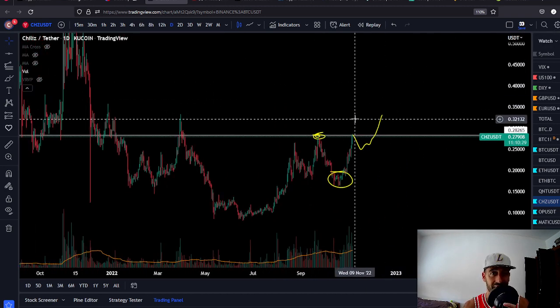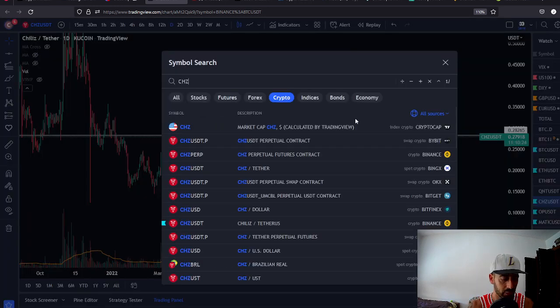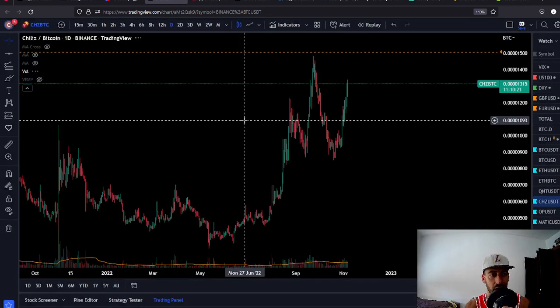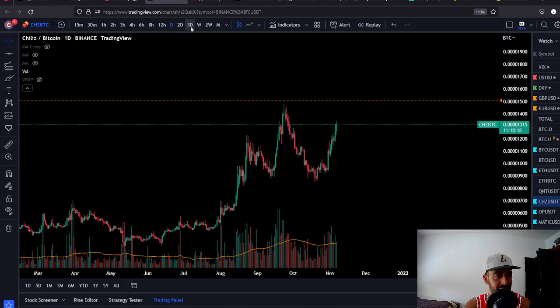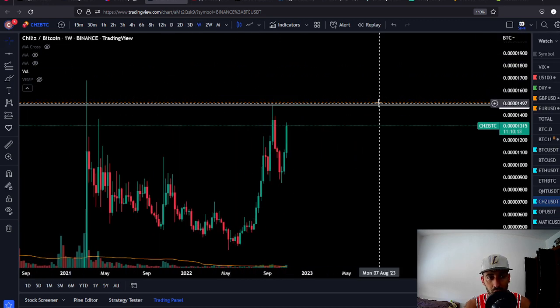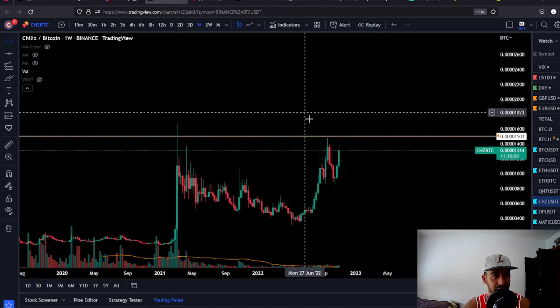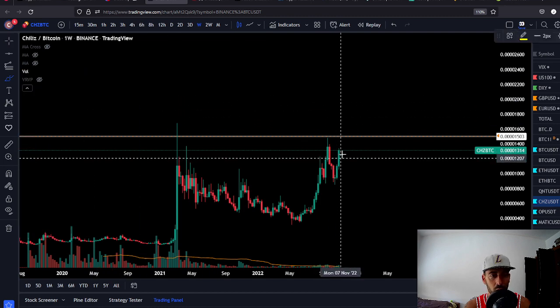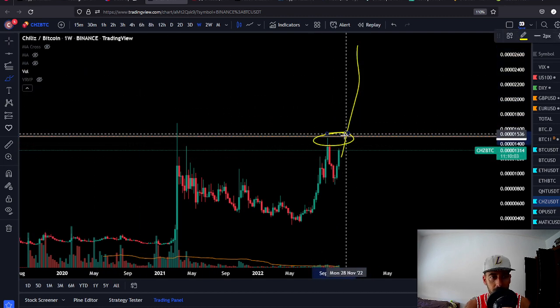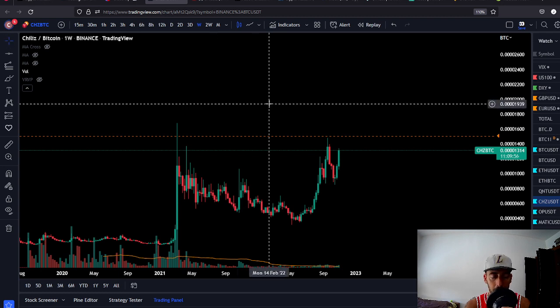Put CHZ on your radar. Let's look at the CHZ/Bitcoin chart, because when you're trading altcoins you want to look for alpha. If CHZ breaks this level — mark my word — 1500 satoshis. If it's going to break 1500 satoshis, expect nightmare mode blow-off. If it closes above 1500 satoshis on the BTC chart, expect a massive bull run for CHZ. So put it on your radar and start looking for entries.